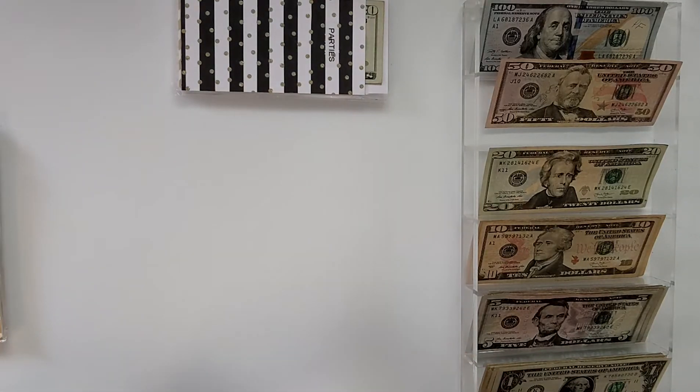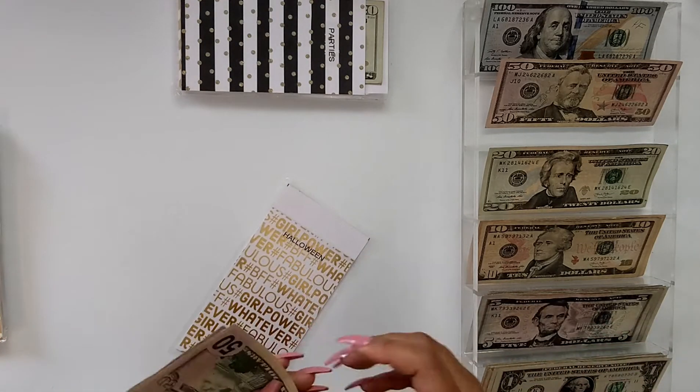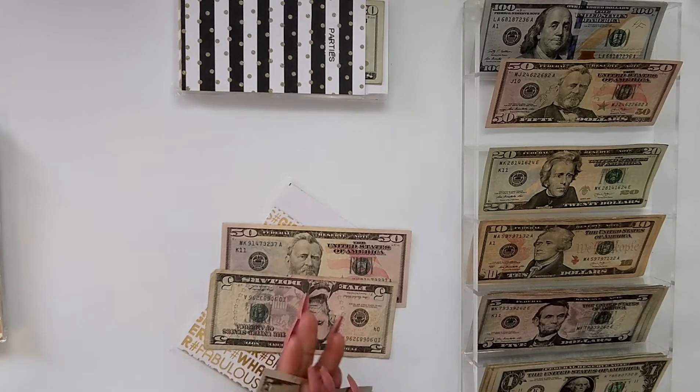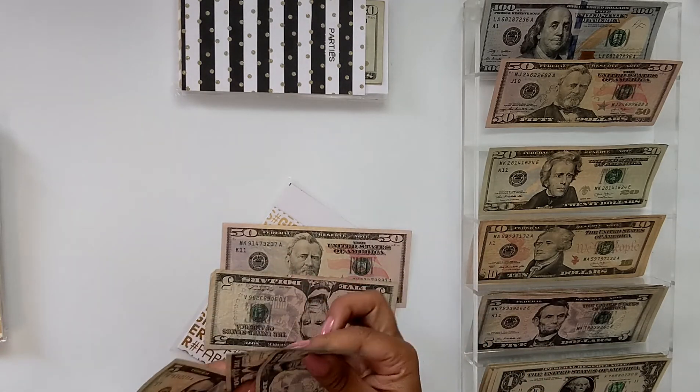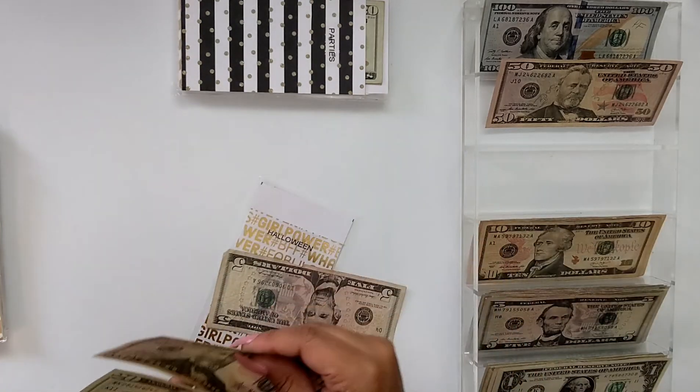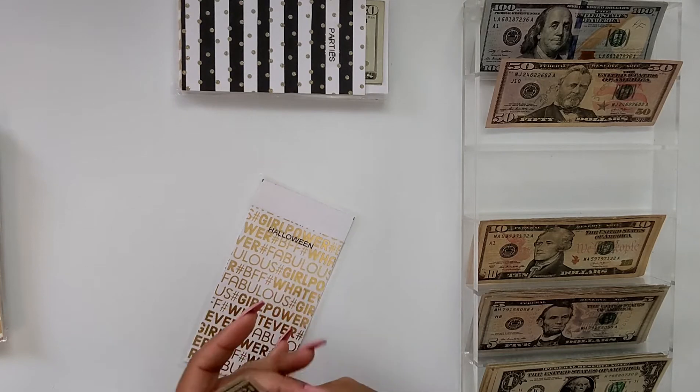For Halloween, we have 15 — counting out 5, 10, 15, 20 — and I can do 10, 15, 20, and a 20. So $75 for Halloween.